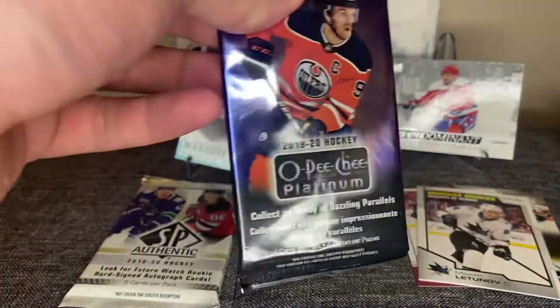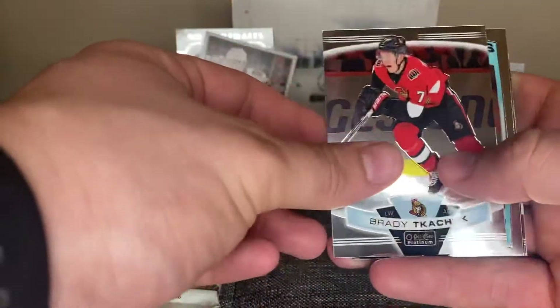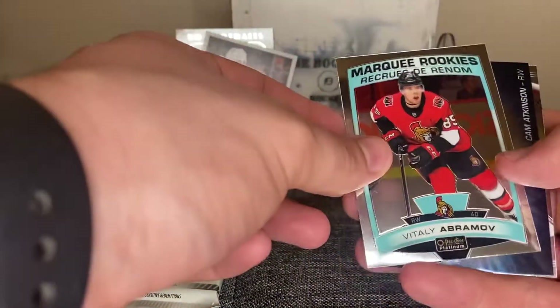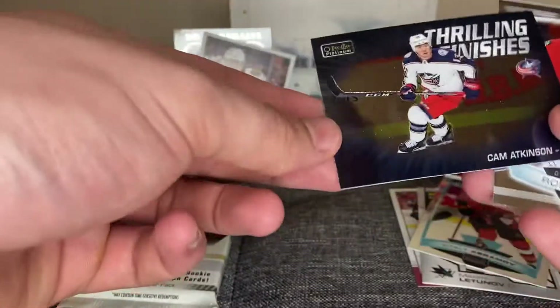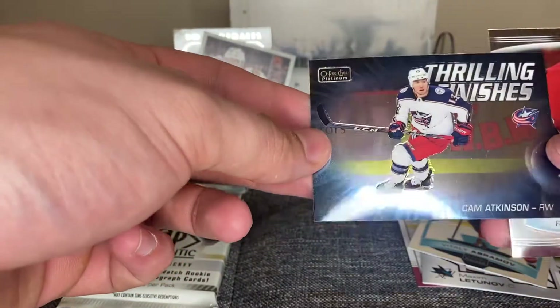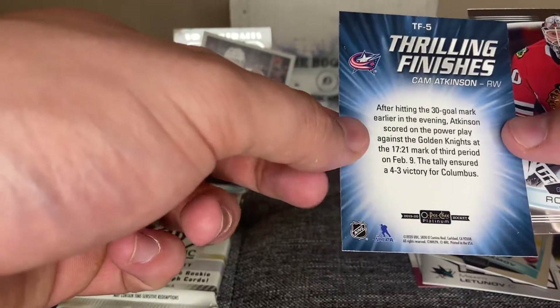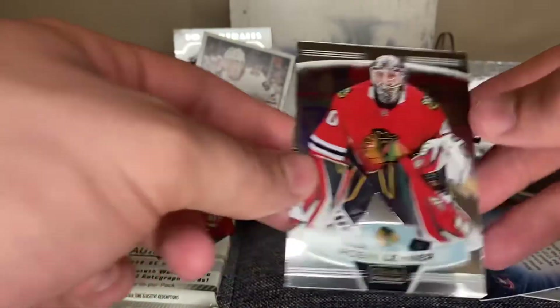Now we got two packs left — SPA and OPG Platinum. We'll save the SPA for last. Let's go OPG Platinum. We got a Brady Tkachuk, a Vitaly Abramov Marquee Rookies, and then a Thrilling Finishes Cam Atkinson — interesting card, Thrilling Finishes after hitting the 30-goal mark. Did not mean to throw it. And Robin Leonard with the Chicago Blackhawks.